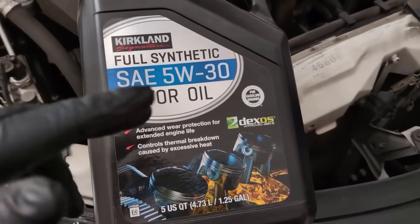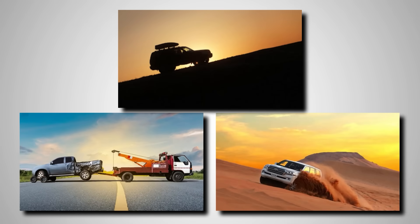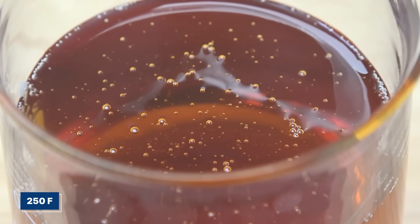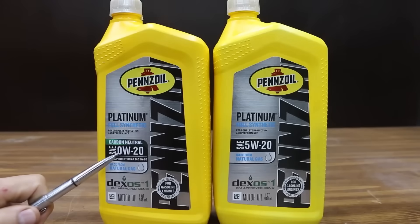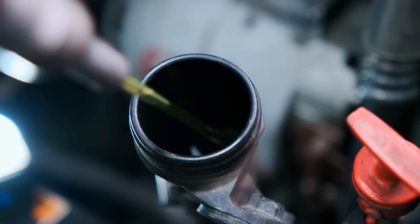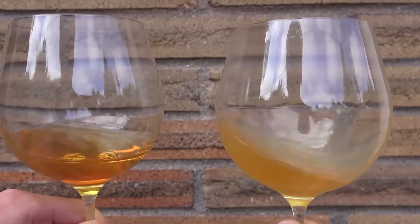Synthetic 5W30 is a powerhouse under pressure — it holds its strength at high temperatures, reduces deposits on pistons and valves, and protects better when engines are pushed hard. Perfect for long drives, heavy towing, or hot climates. Conventional oils can't keep up; they start to break down past 250 degrees Fahrenheit, forcing more frequent changes and leaving engines more exposed. Synthetic oils cost a bit more up front, but pay off in fewer oil changes, better protection, and improved resale value — think of it as a smart investment in your engine's future.